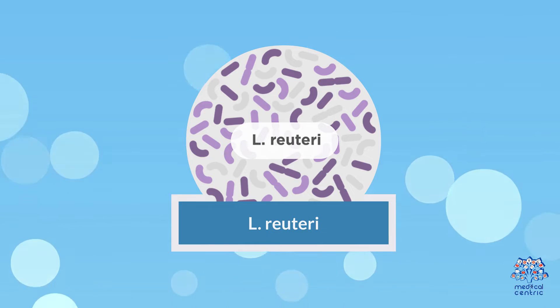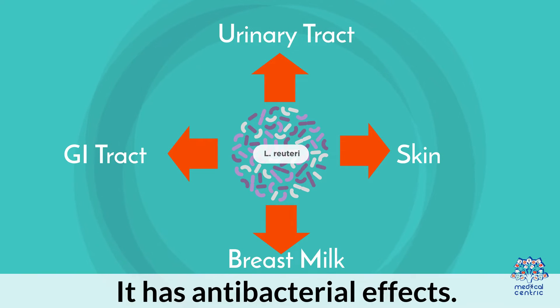L. Reuteri is found in the GI tract, urinary tract, skin, and breast milk. It has antibacterial effects.